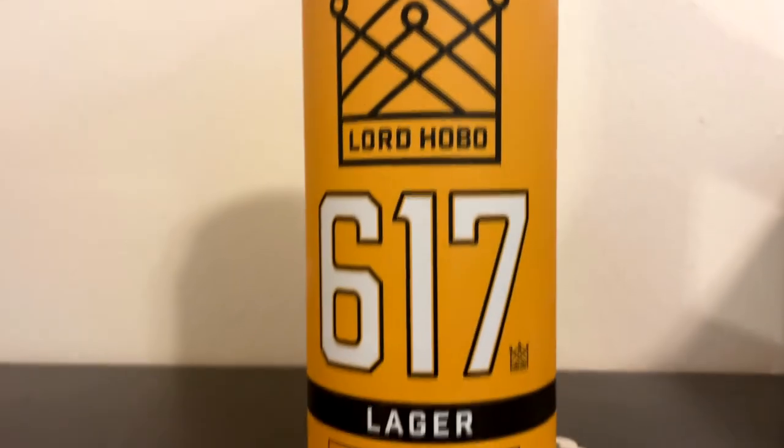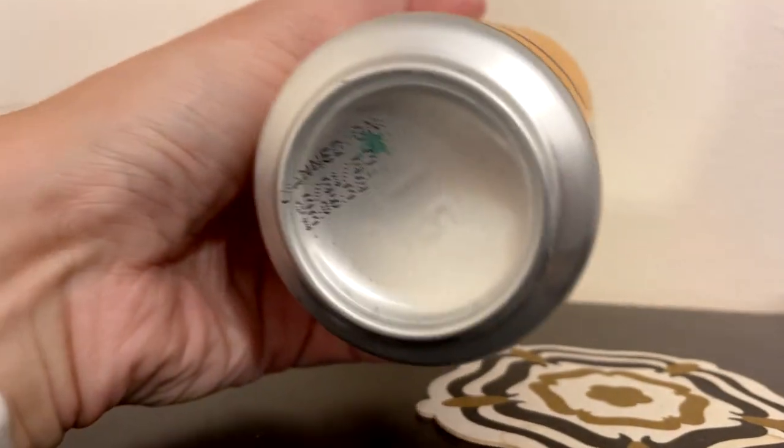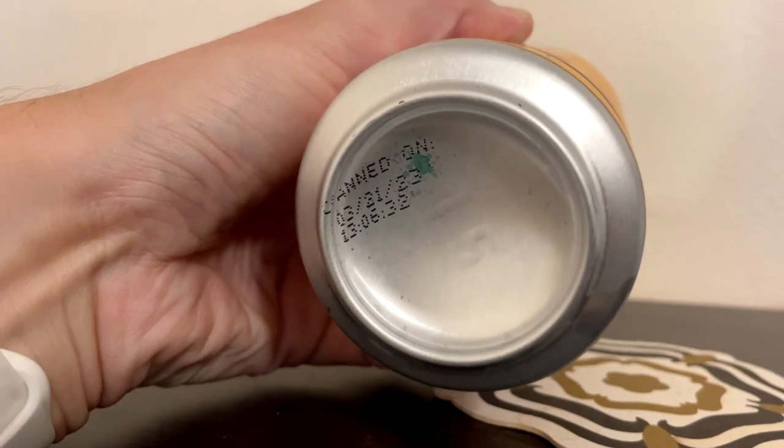Hey, welcome to our episode of Chad's Beer Reviews. Doing another beer I got from Beerdrop.com. This is from Lord Hobo Brewing — 617 Lager, 5.5 ABV. Nothing much to say about it on the can other than it was canned in March, a little less than three months old.